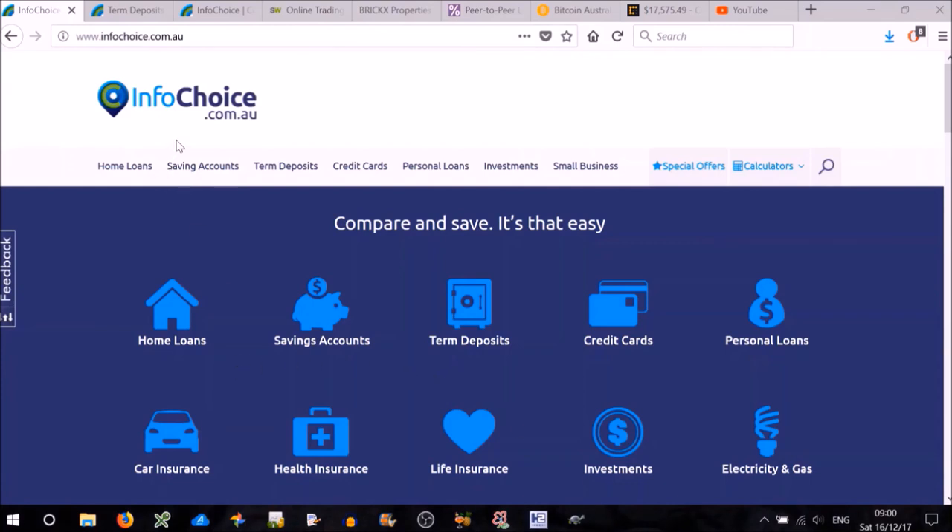The first website is infochoice.com.au. It gives you a good summary of all the savings accounts and term deposits.